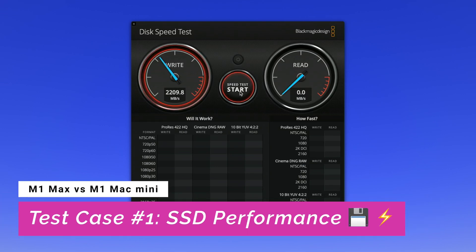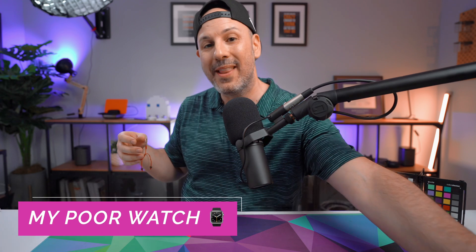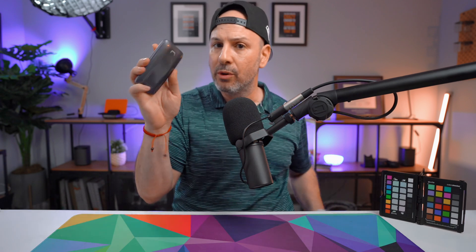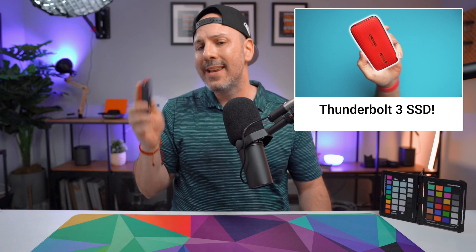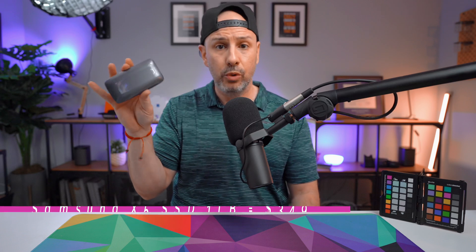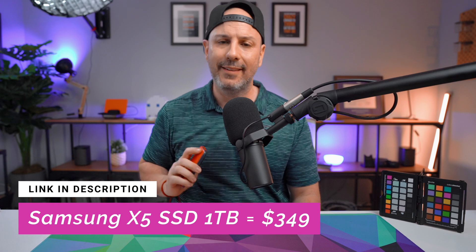The first test case is going to establish baselines for ingesting video. The MacBook Pro now has a super fast SSD — you'll see in just a moment just how fast it is. But the question is whether there's a bottleneck with the SSD if I were to replace it with an external drive like this Thunderbolt drive I have here from Samsung — I think this is the X5. Presumably this is going to be cheaper than what you purchase from Apple and you should get similar performance. We're going to see here in just a moment what the case is.